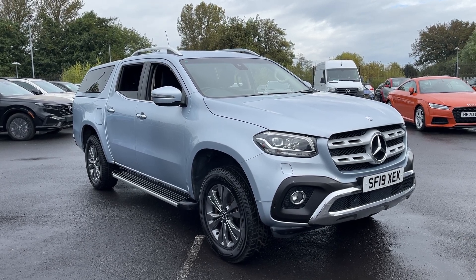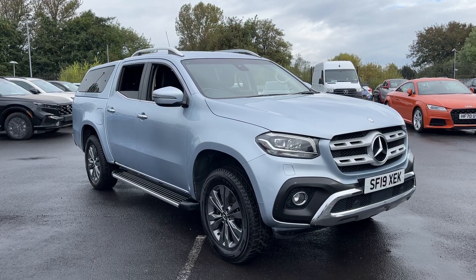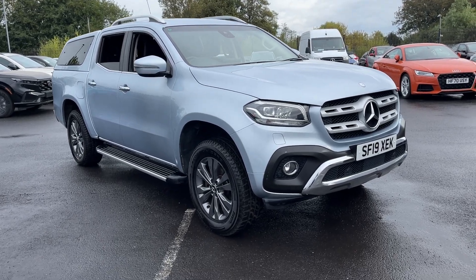If you want any more information or a more personalised video, please don't hesitate to contact us on 0704 500 501. Let's take you around the car.